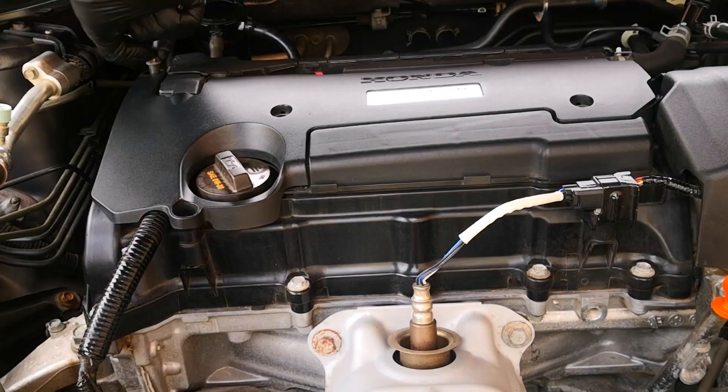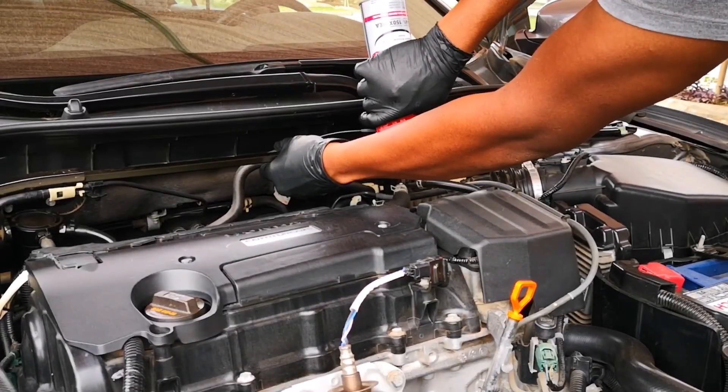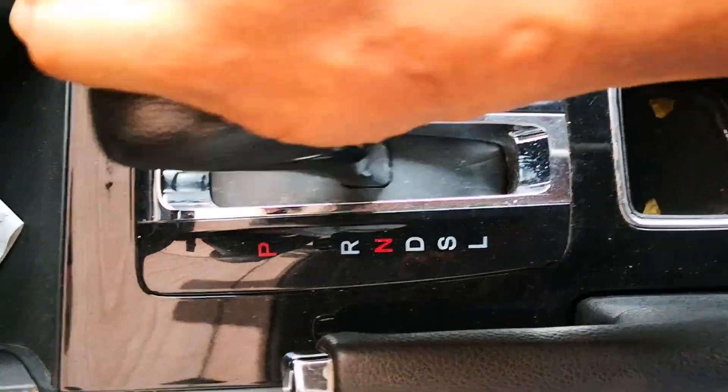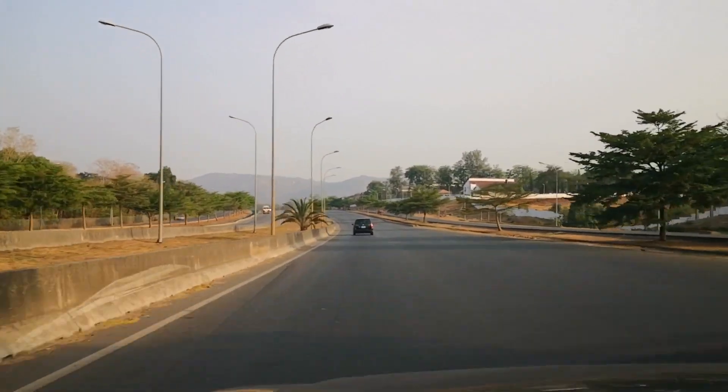That's why dealerships in Japan almost never remove injectors unless there's a confirmed mechanical fault. Instead, they use on-car chemical flow cleaning — not a gimmick, not a shortcut, but a controlled, chemistry-based process that cleans injectors from the inside out.